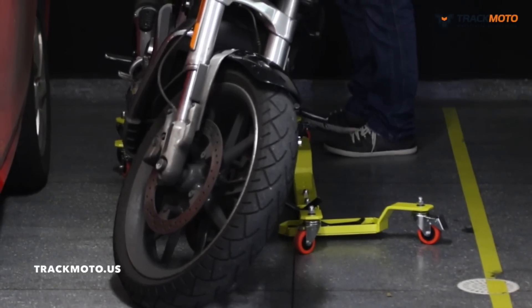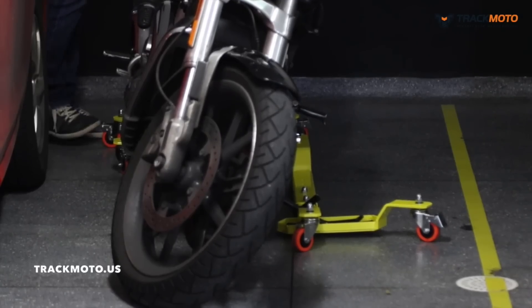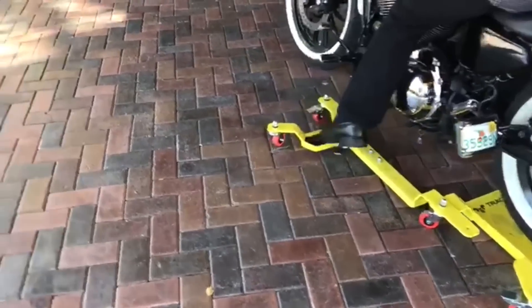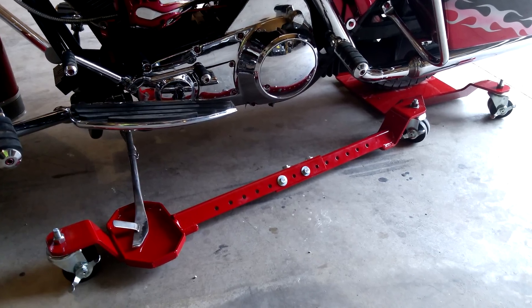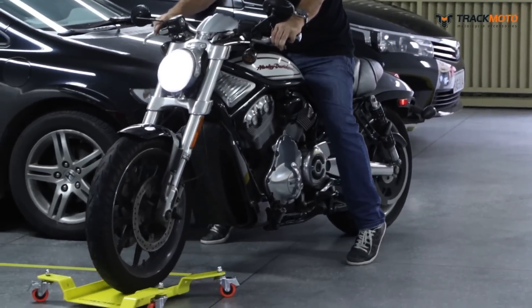At the same time, the reliability of the installation is provided by both wheel brakes and a special platform for the bike's steps. To park the vehicle, you need to place the rear wheel on the platform, get on the frame, and release the step.